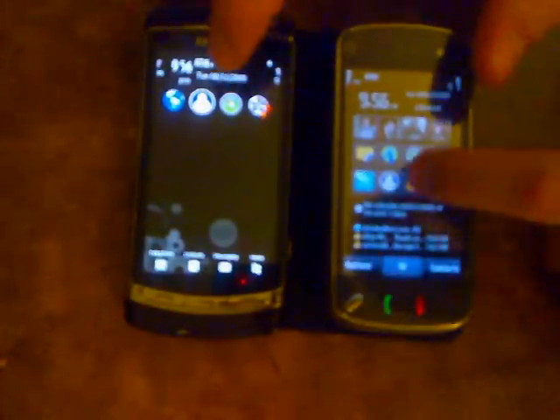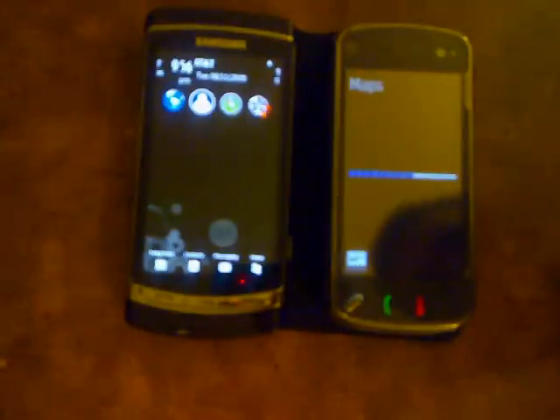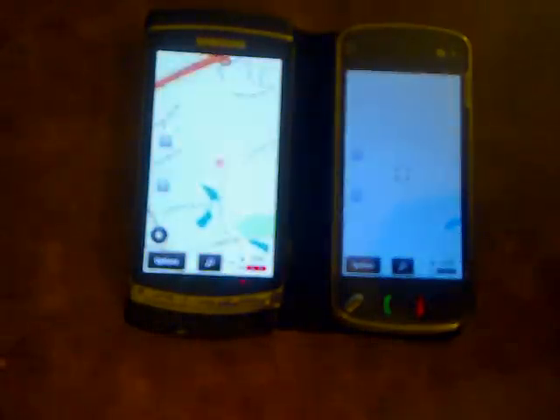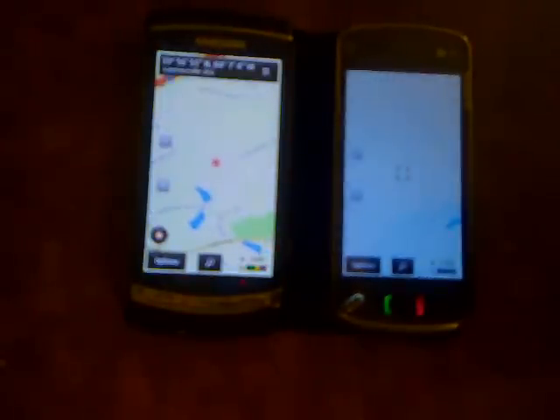I'm gonna go ahead and open Nokia Maps. I don't want to use the location app because... I think I missed it. Nope, it decided to load. Okay, and I do have maps loaded on both of them and it's already locked on the i8910.